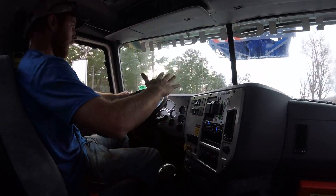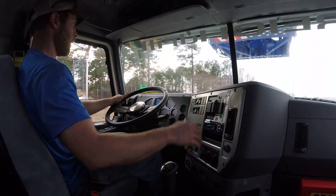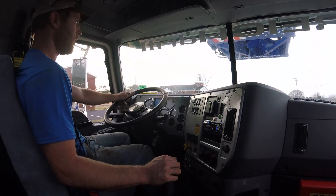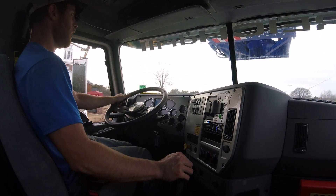You can see it's not really bouncing a whole lot going down the road. Our old truck would like to sway a lot going down the road. Just can't say enough about it — it's night and day. Thanks for watching, hope y'all enjoyed it.